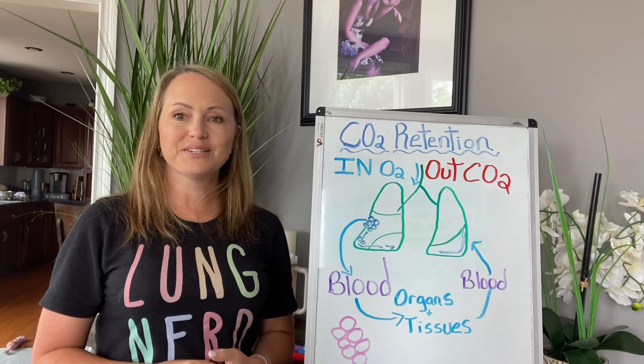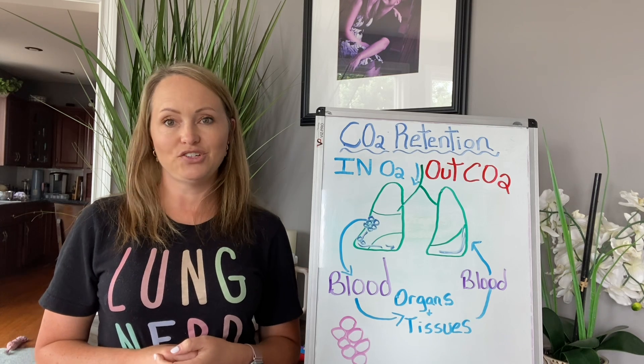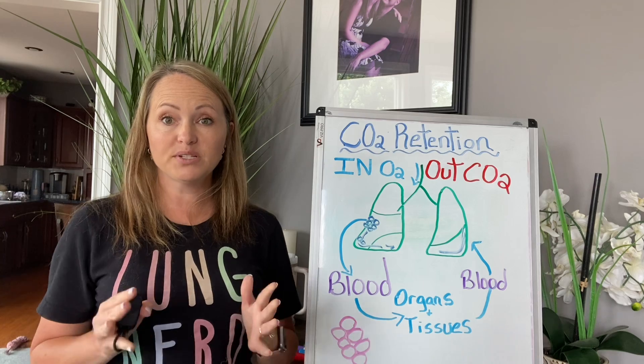Hi, welcome to Breathe Better with Elizabeth. I'm Elizabeth. Today I'm going to go over CO2 retention. This is a really tricky subject, so I'm going to try to keep it as simple as possible.